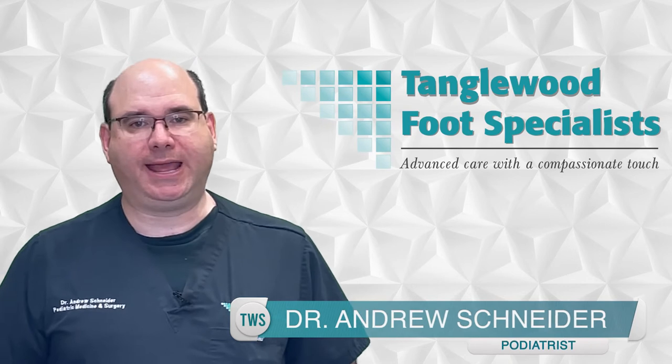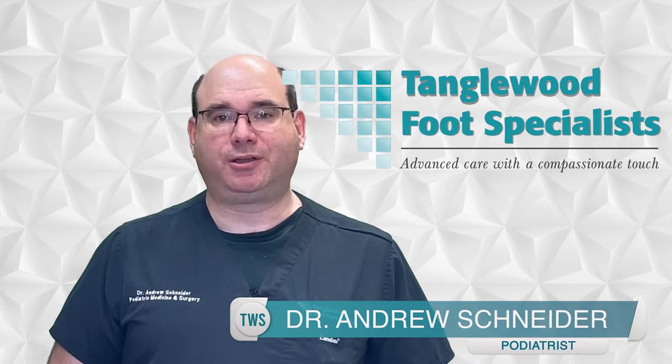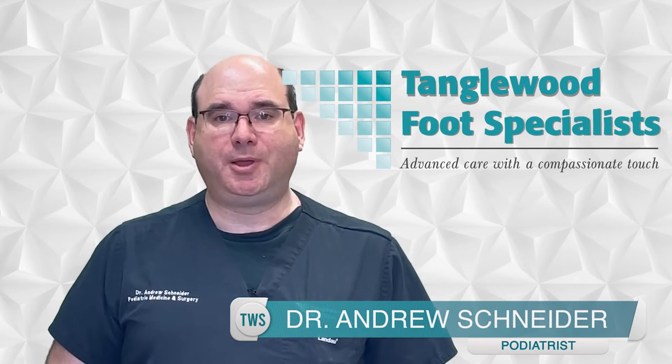My name is Dr. Andrew Schneider and I'm a podiatrist in Houston, Texas. While some people run with a heel strike, many, whether naturally or by choice, run with a midfoot strike. Both are right, neither is wrong, but you need to determine what's the best way for you to run.